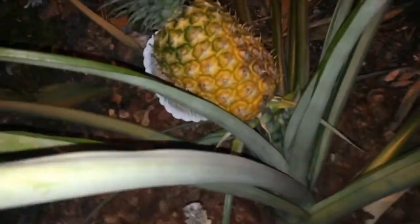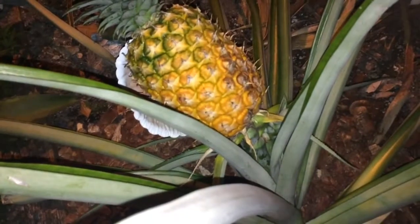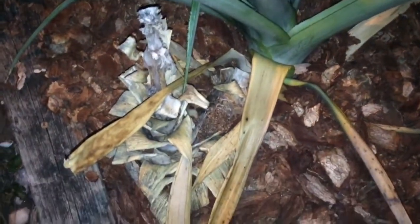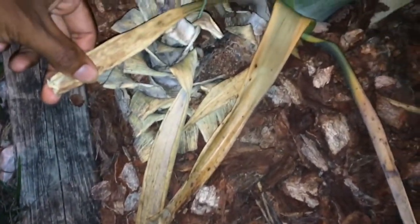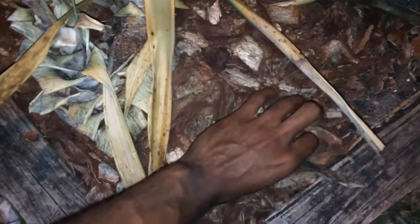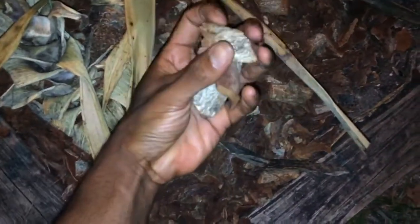I'm in the garden right now and I want to show you something. It's around nine o'clock, pretty cool out. I want to show you my pineapple — I've had this pineapple here in this same spot since 2012. This year is when I put in all this mulch, as you can see right here.